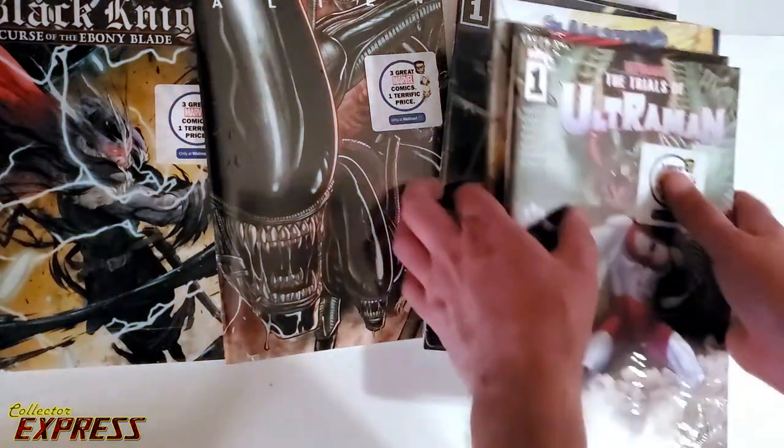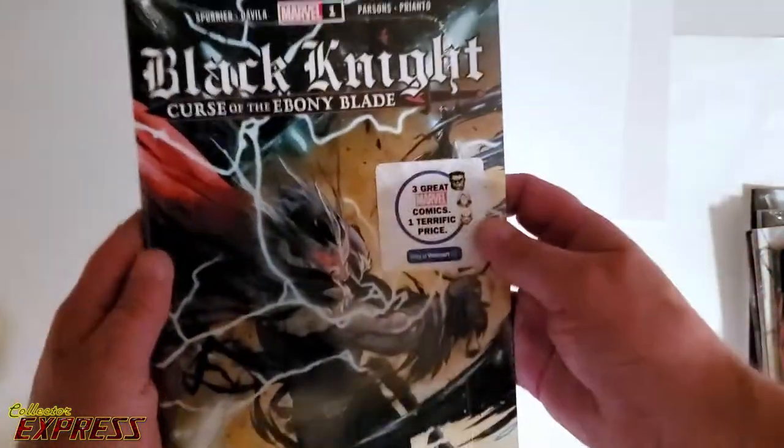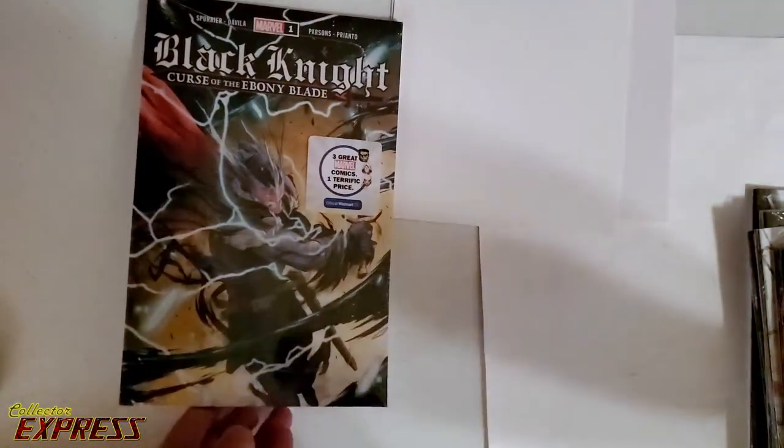Man, is there a huge variety of books in here. All variants. Absolutely delicious. We got Black Knight, Curse of the Ebony Blade, number one — exclusive Walmart variant, obviously. All these are.